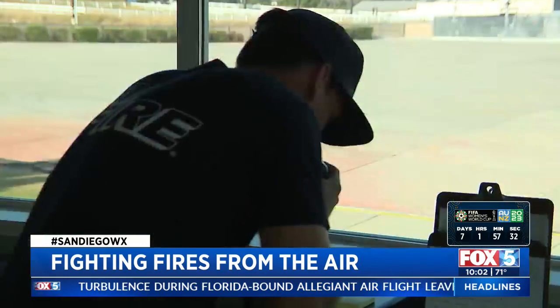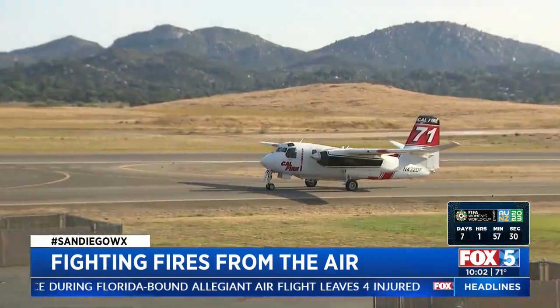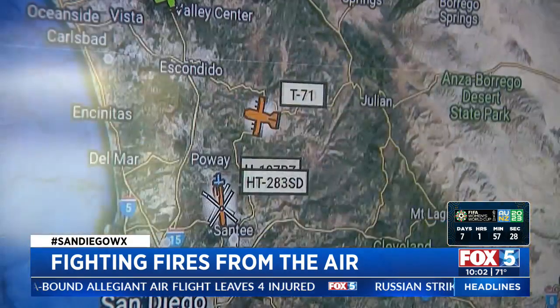The Cal Fire Air Attack team out of Ramona has been bouncing all over the county, hitting fires before they get too big to control. This S2T Grumman Air Tanker has already made its first drop, and in about 10 minutes, they'll be back in the air to make another.